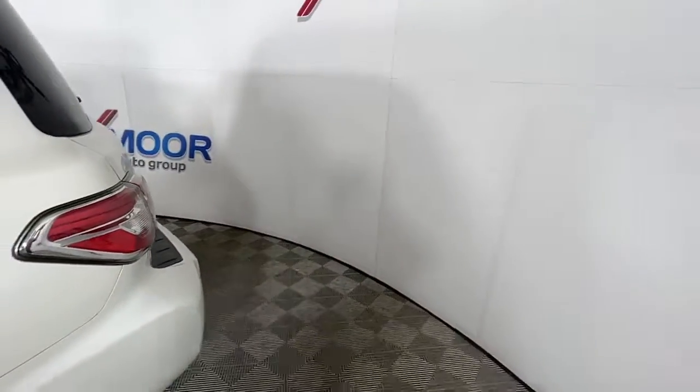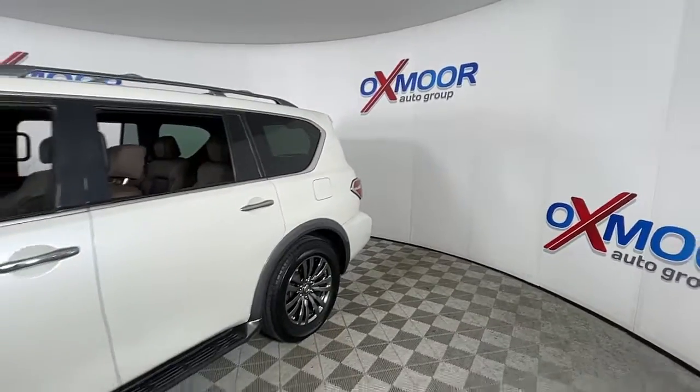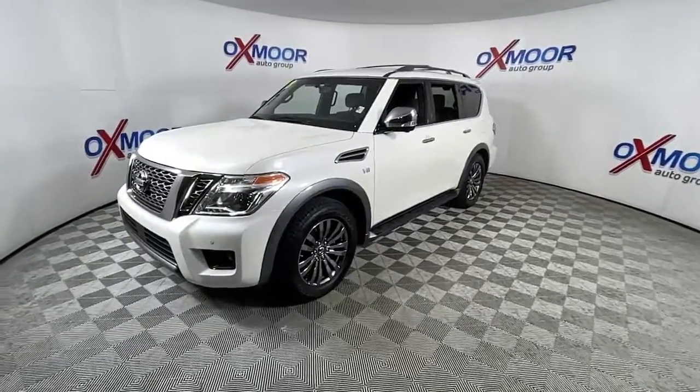Picture yourself in the 2018 Nissan Armada. This vehicle is an outstanding buy, with fewer than 60,000 miles on the odometer. Get into this upscale Armada and let the adventure begin.